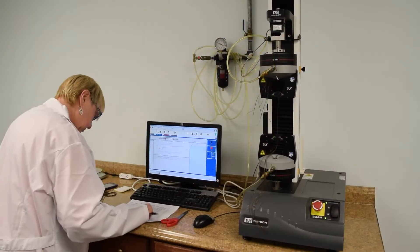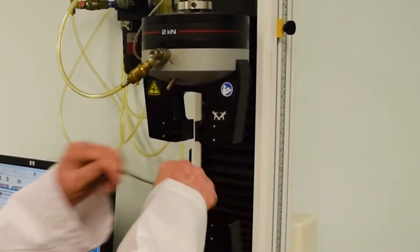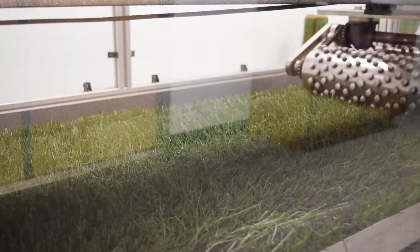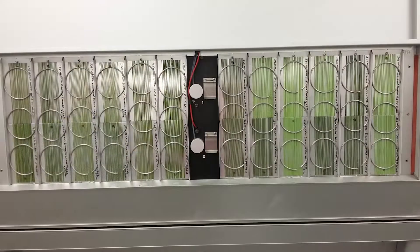Prior to receiving synthetic turf designed and manufactured by Act Global, the system would have passed over 60 research and development protocols. After manufacturing, we take everything back to the lab to make sure that the quality, durability, and performance is what we expect.